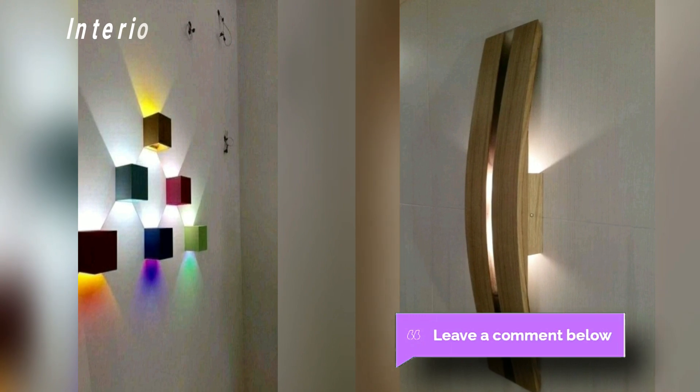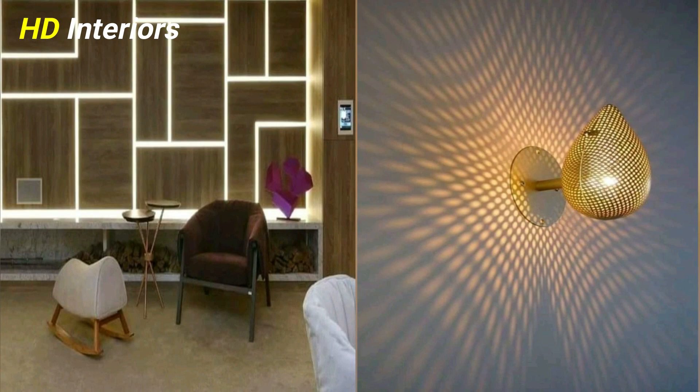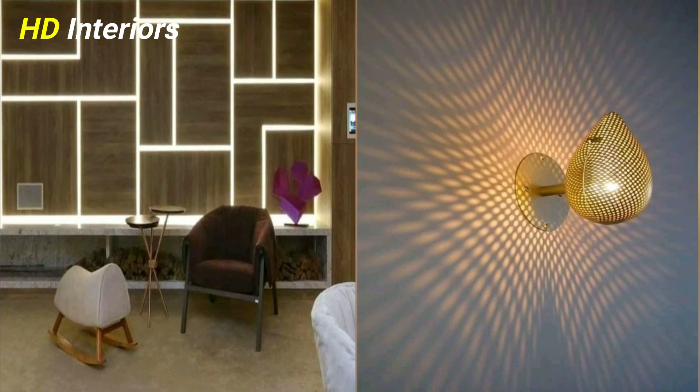Bathing corners of your rooms in little pockets of light makes them come alive and feel warm and inviting, just as a home should be.